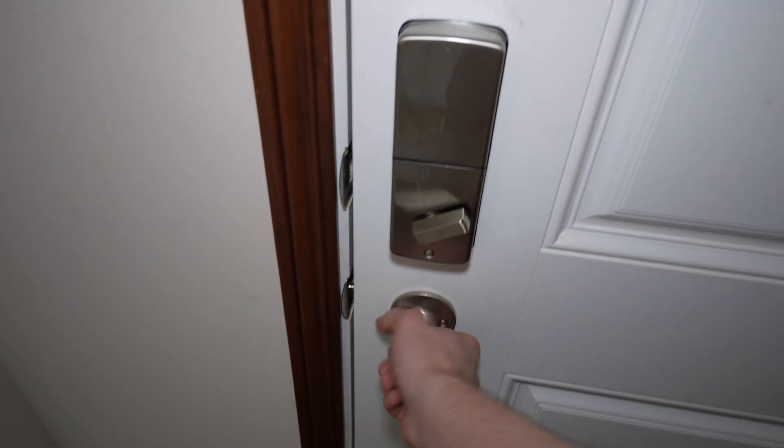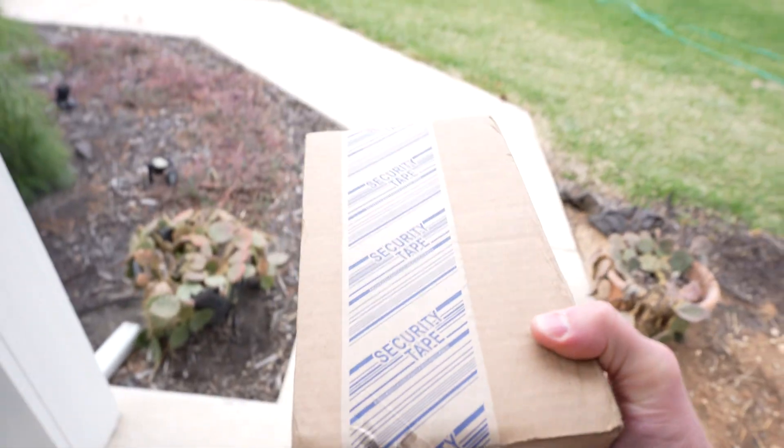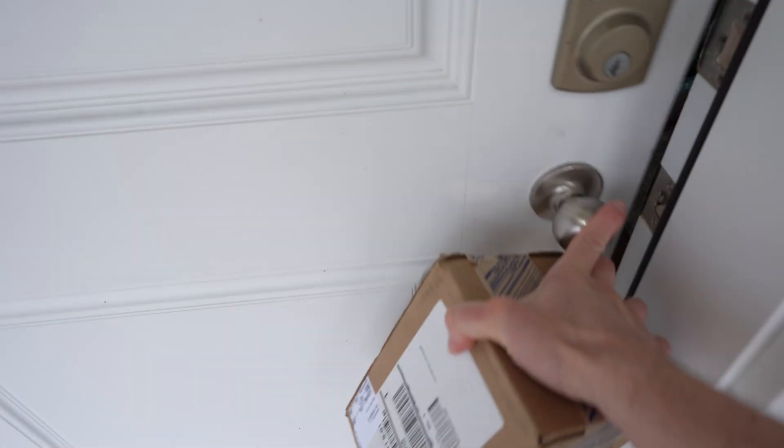Hi everyone, I just received a notification that my Nuance Audio hearing glasses are at the door, so let's go get them. Alright, there's only one thing left to do now, and that is to get testing.